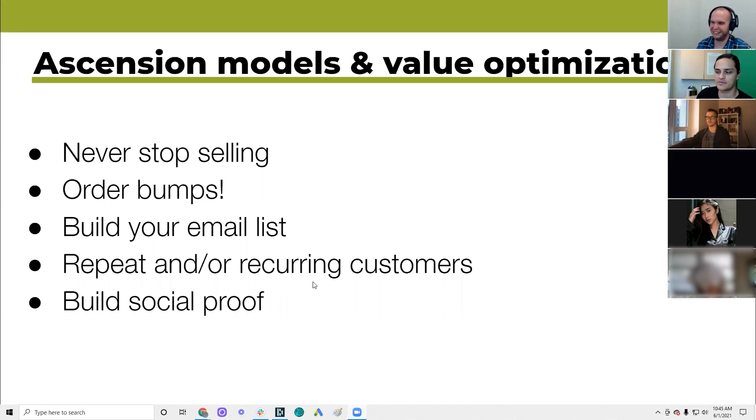We talked about repeat and recurring customers — this is where you build value. You can only optimize paid ads to a certain degree; the improvement becomes incremental. But the optimization of your customers is limitless — you can double and then double again. You can't do that with most acquisition strategies, but you can do that with getting customers to come back. Build social proof by any means necessary because every piece of social proof is worth about 10 potential customers.